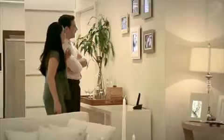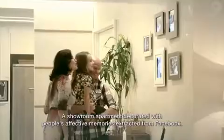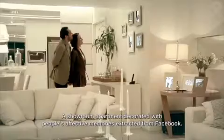Carvalho Hoskin Real Estate presents The Social Home Tour 2.0 — a showroom apartment decorated with people's affective memories extracted from Facebook.